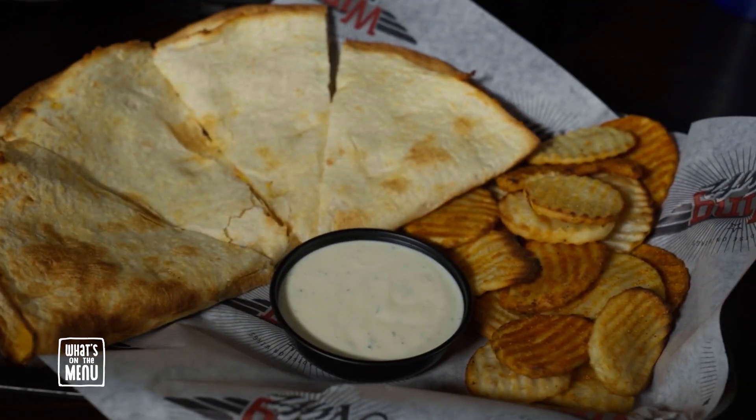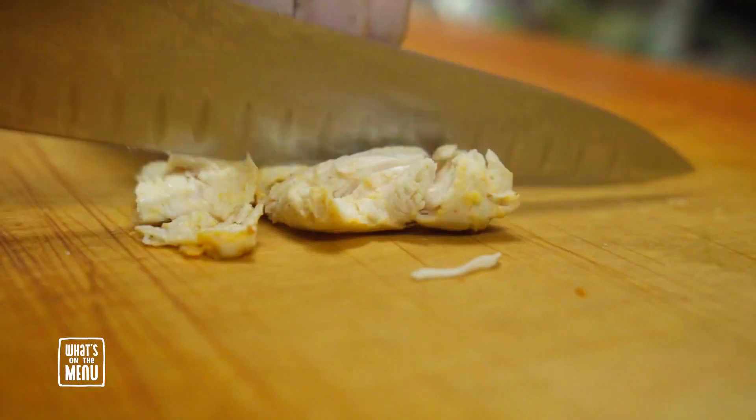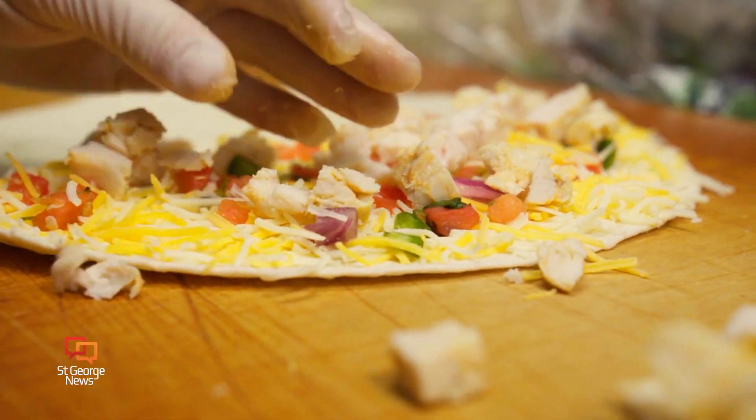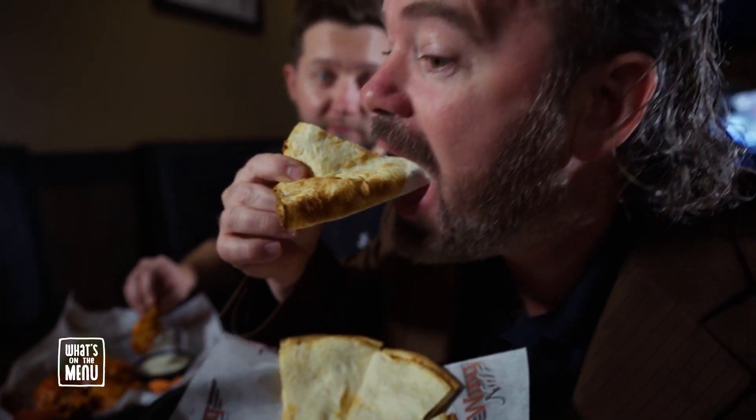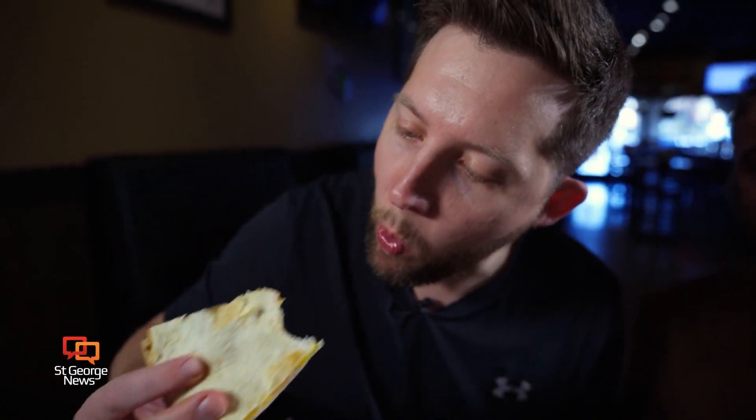Last is the Wingnuts chicken quesadilla — a tortilla with cheese, pico, and amazing baked chicken. Look at that chicken. Sprinkle that, and then maybe some more cheese. Bam, quesadilla. The chicken quesadilla did not disappoint. The chicken they use is so tender, so delicious, so juicy. Lots of cheese, which I'm a big fan of. I love chicken quesadillas. Growing up, me and my brother would make them all the time, so it just feels like home. I can be in my zone, watch sports, have a chicken quesadilla — it just reminds me of home.